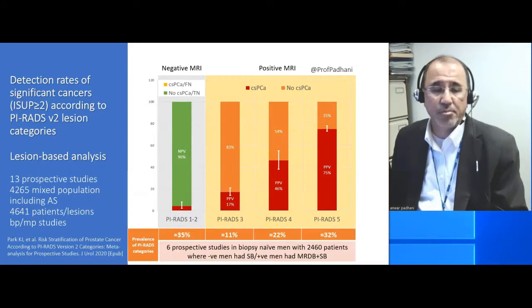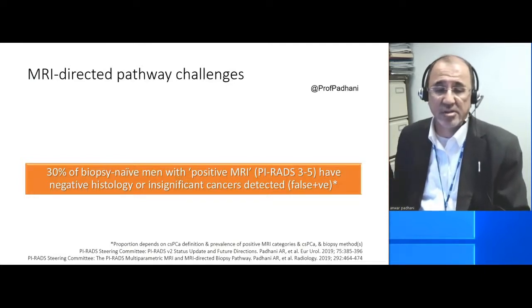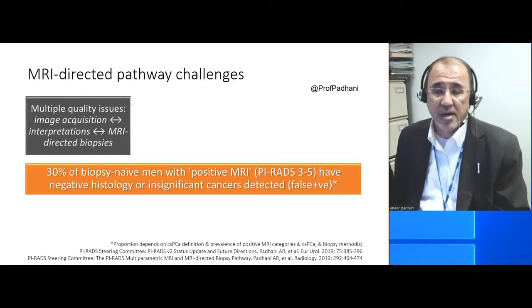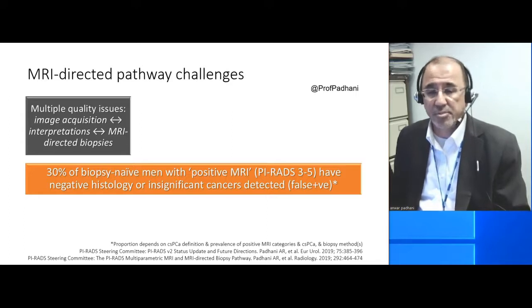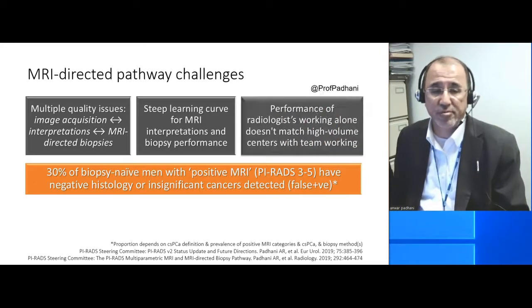So if you take the prevalence of each of these categories into account, you can then estimate that about 30% of biopsy naive men with a positive MRI in fact have negative histology or are false positives. And there are other issues with the MRI-directed pathway, including image acquisition, interpretations, directing biopsies. As we all are aware, there's a steep learning curve for MRI interpretations and biopsy performance.